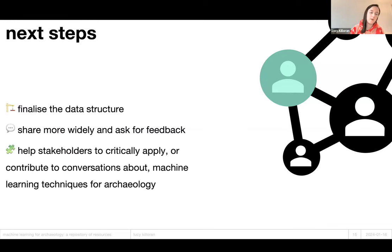Next steps: immediate next steps are to finalize the data structure of the repository to make it more FAIR and more simple to use, then share the work more widely, get more feedback, and iterate upon that. I'm still returning to the original goal from my vision statement: helping people critically apply or contribute to conversations about machine learning for archaeology.